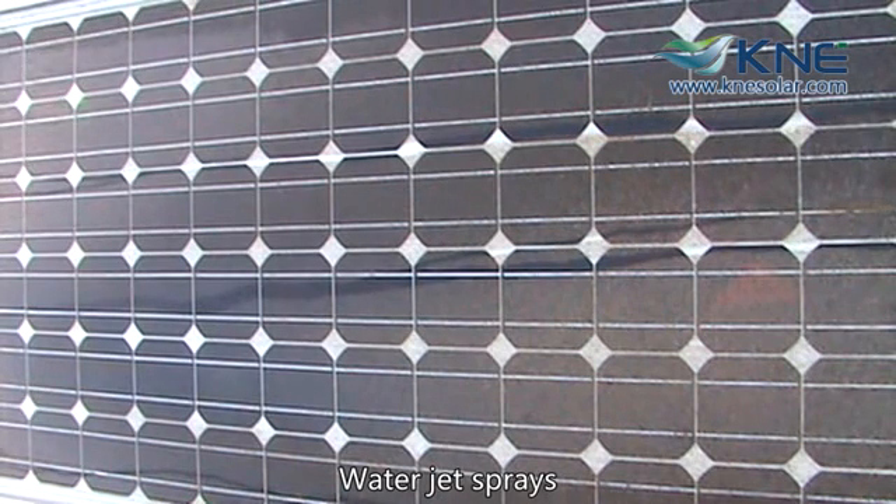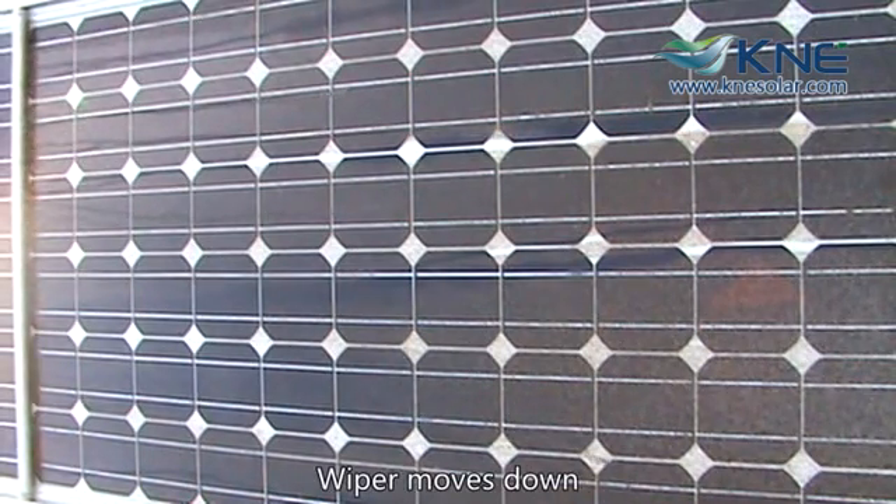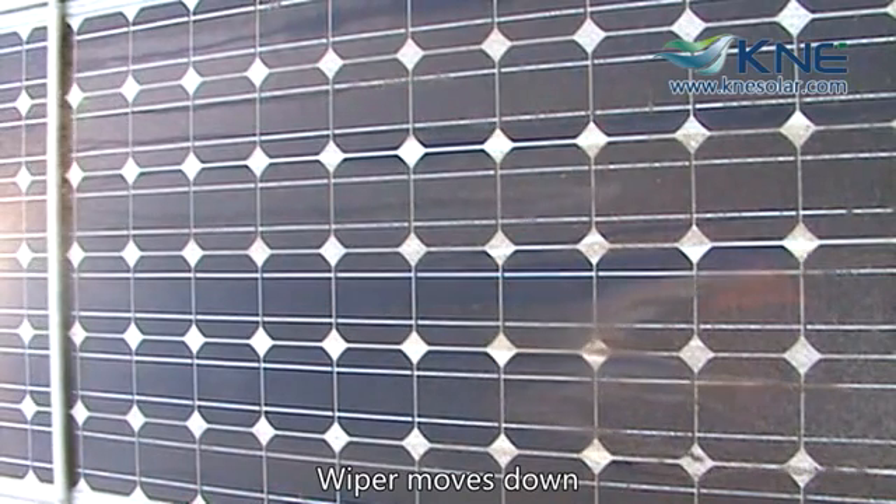The KNE Automatic Solar Panel Cleaning System was created to address this problem. It is a patent-pending smart mechanical cleaner for your solar panels that you can program to wash your solar panels as frequently as you like.